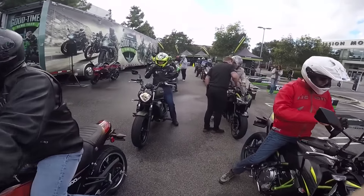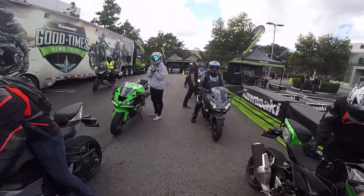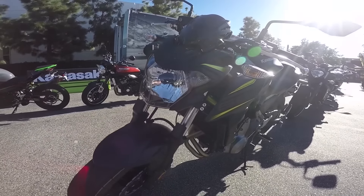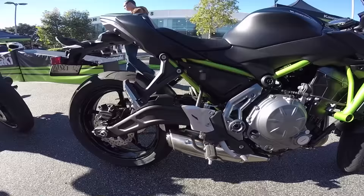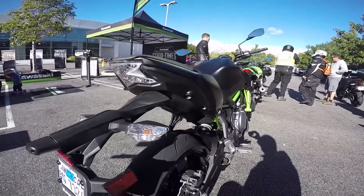Here at the Kawasaki Good Times Demo Day — it's actually Irvine, but it's pretty close to Long Beach — I'm going to be taking out the Kawasaki Z650 naked and the 900RS. Pretty cool.